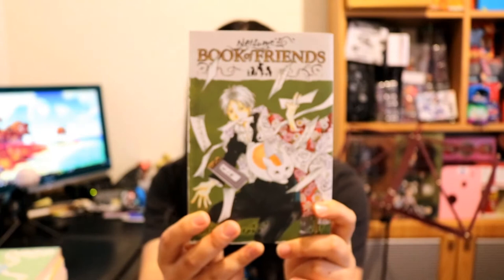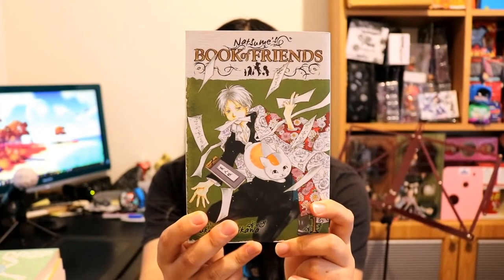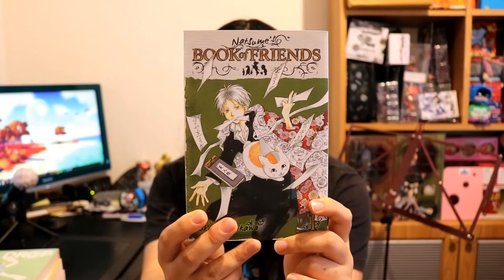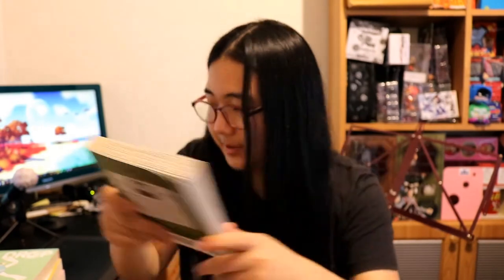We also have Natsume's Book of Friends. I decided I am going to collect this, but I sold my single volume of volume three, so I'll have to repurchase that.